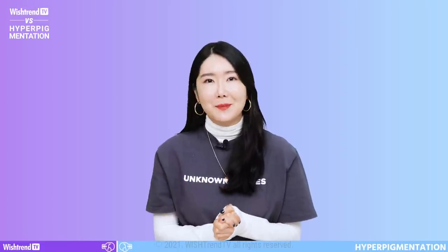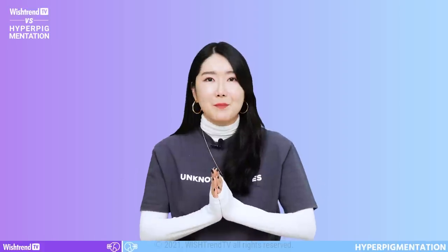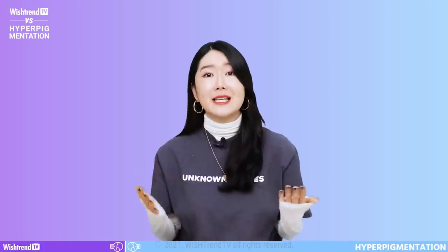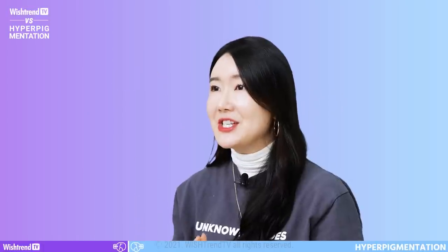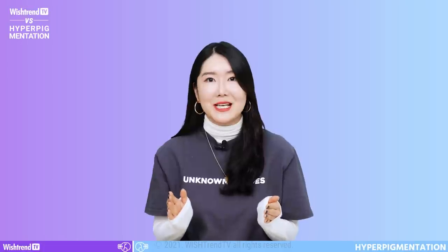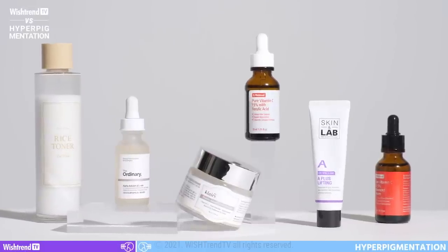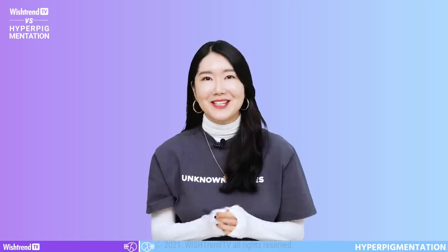Hyperpigmentation doesn't only appear in limited areas — it can appear in smaller areas or cover a large part of the skin, and can even affect the whole body. We can think of hyperpigmentation as a state when our skin is darker than its original color, meaning that tanned skin in summer or freckles are also types of hyperpigmentation. Hyperpigmentation is not an ailment, so if you're currently happy with your skin, there's nothing wrong with that. However, if you are looking for a solution, the answer is brightening. So what are the brightening ingredients that are effective for hyperpigmentation? Let's find out together.